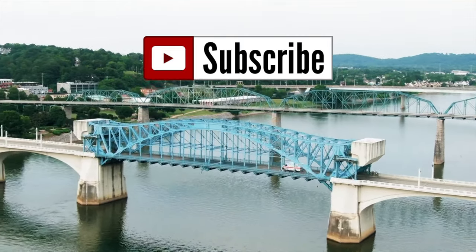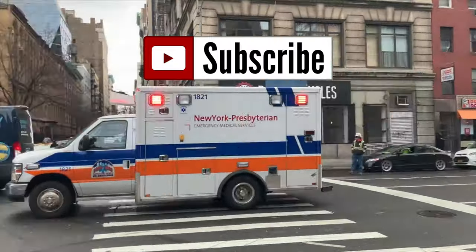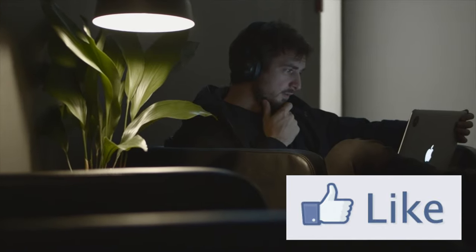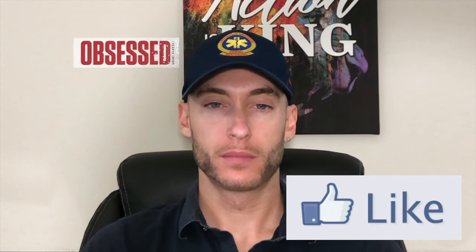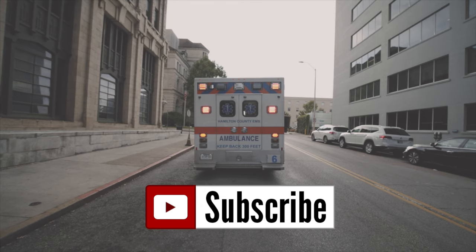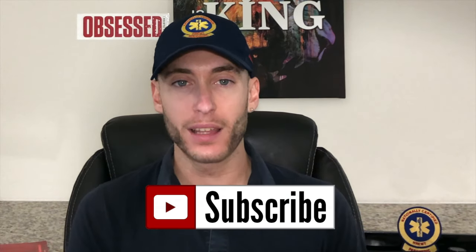I want to help decrease failure rates for NREMT, for EMT school, for paramedic school. Watch these videos, watch this content, and believe me, you will start to understand EMS medicine. Anybody out there that wants to serve their community as an EMT or a paramedic should be able to do that. I'm here as a paramedic coach to help you achieve that.